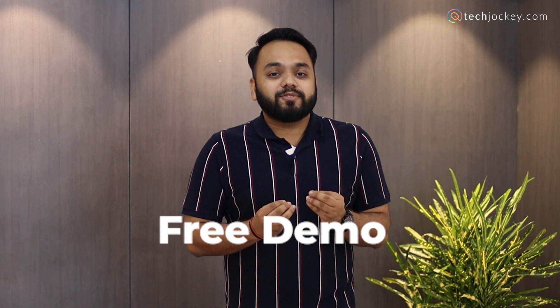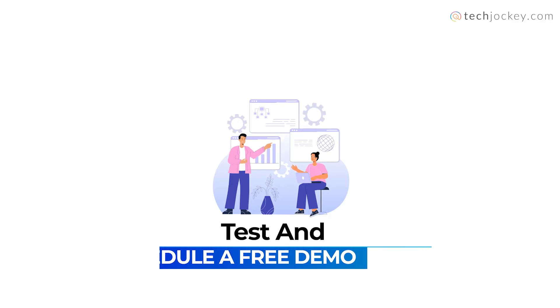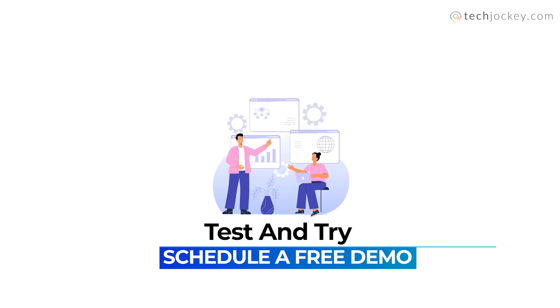Second, Free Demo: Experience a software first-hand with our Free Demo. Test its specifications and capabilities and decide whether to go with the software or try another software and schedule a new demo.